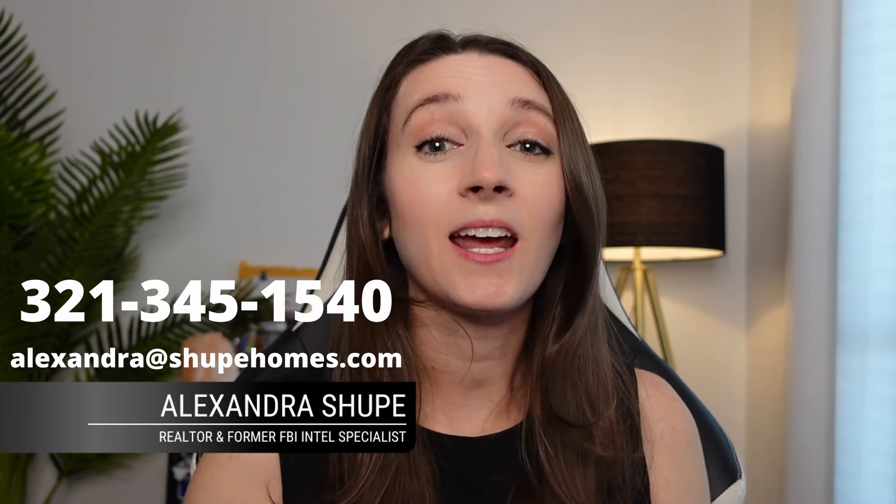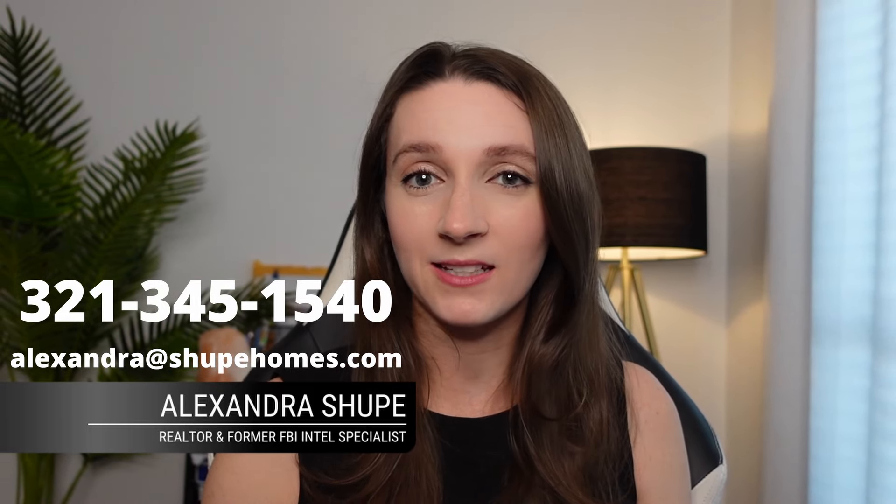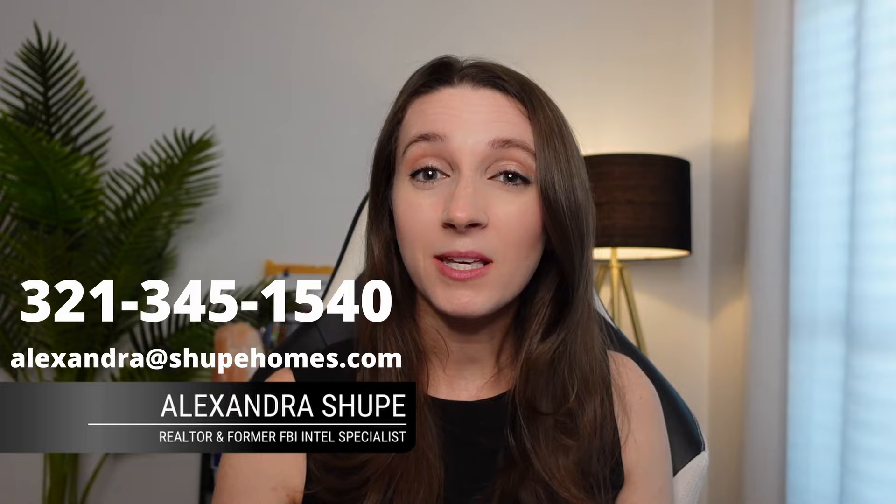Today we're going to talk about Southeast Palm Bay. If you're new here, my name is Alexandra Shoop and I'm a local realtor down on Florida's Space Coast. I have people calling me every day and I absolutely love it. If you have any questions about what it might be like to live here in Palm Bay, Florida, go ahead and give me a call, send me an email, or shoot me a text message — I've got your answers.